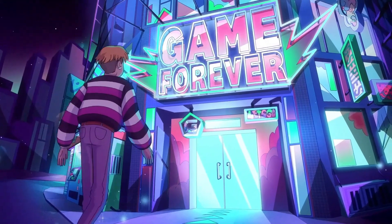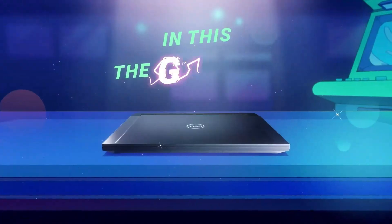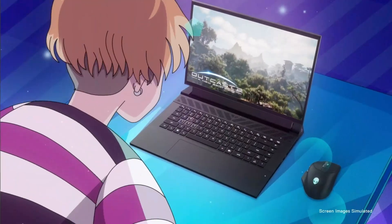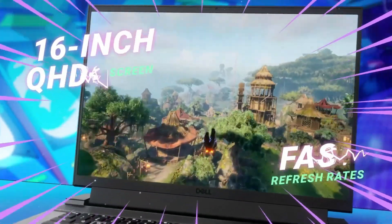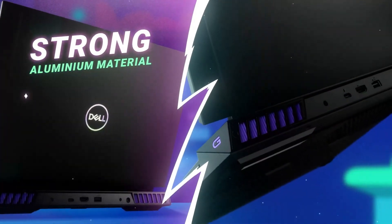Tired of your laptop lagging at the worst possible moments — during meetings, gaming, or editing your next big project? We've all been there, staring at loading screens while our productivity crashes. But what if you could trade that headache for a lightning-fast, sleek powerhouse that feels like a rocket ship for your workflow?